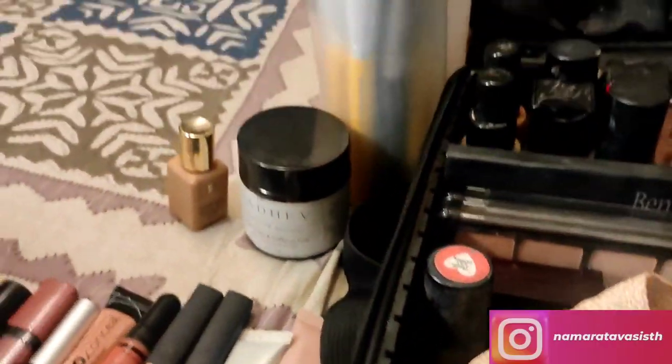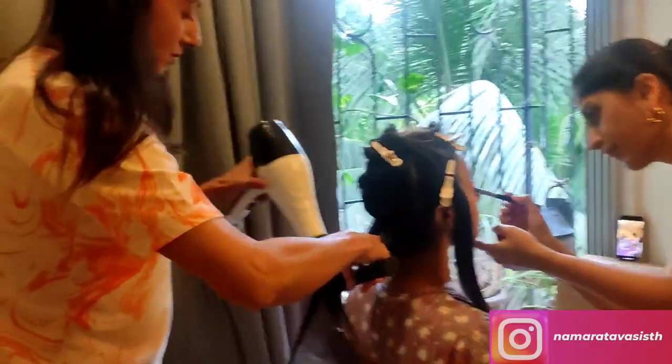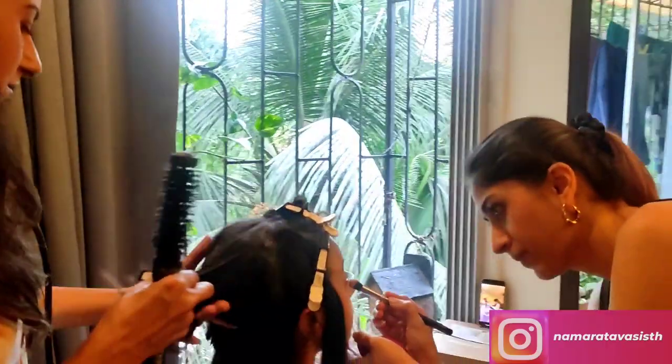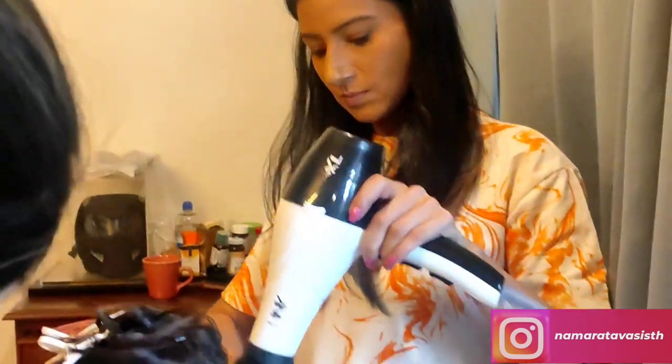So today's hair and makeup is all set, and I will start with a neat blow dry. Remember guys, anytime we are looking for a perfect hairstyle, we need to blow dry first. So a blow dry is a must.